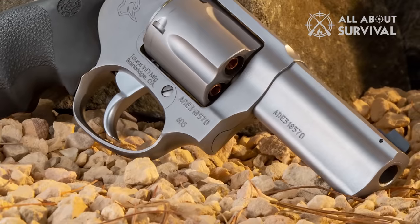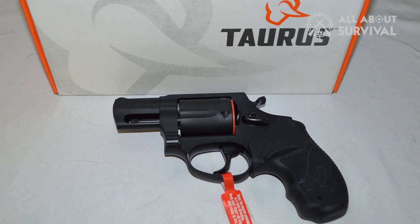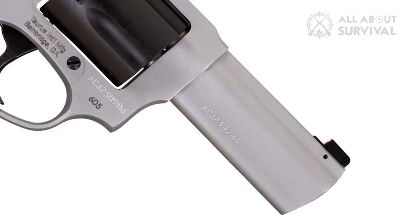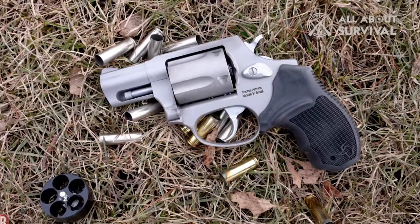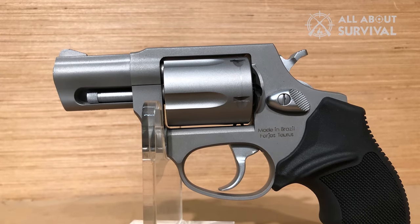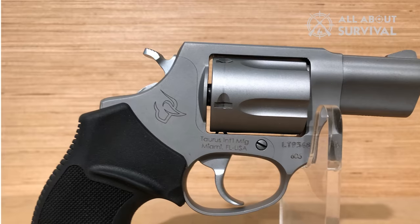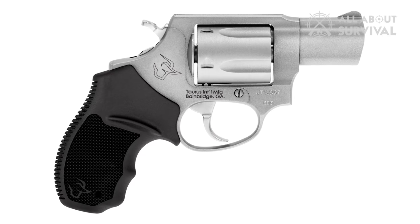Number 5: Taurus 605. The Taurus 605 .357 Magnum revolver with VZ grips is a small frame revolver at an excellent price point. It comes with many features found in more expensive models, including a front night sight with orange outline, an enhanced grip, and an extended ejector rod. With its night sights, you can quickly get a good sight picture in low-light environments, making it an excellent choice for concealed carry. It is chambered in .357 Magnum, but you can also use .38 Special +P ammunition for more versatility. The 605 is built to last with a stainless steel frame and hardware with a matte stainless finish. A downside is that it has a 5-round capacity instead of the standard 6-round, but 5 rounds are plenty of ammunition in a self-defense scenario. If you are looking for an affordable revolver with excellent features, the Taurus 605 is a go-to weapon.